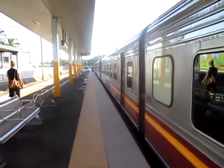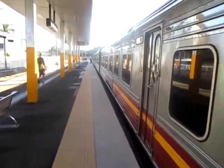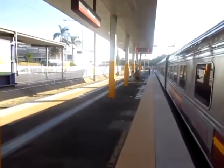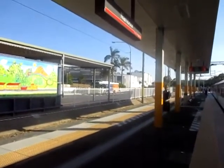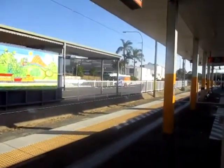The train has arrived in Nambour and they said we're going to be here for 20 minutes, but I won't be outside on the platform for that long. It's a fairly warm day up here. If we look across, we can see what used to be the sugar mill site, which is now Coles.